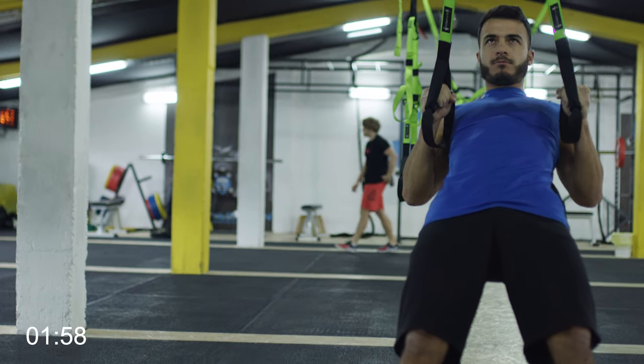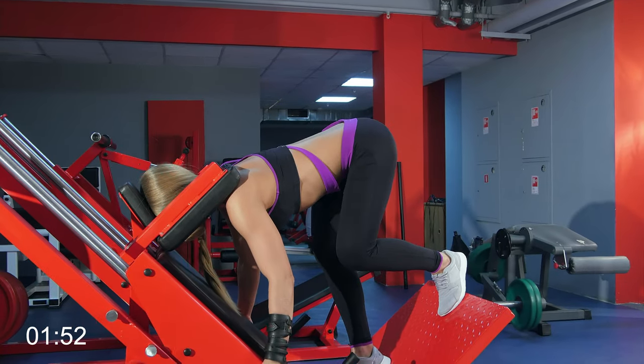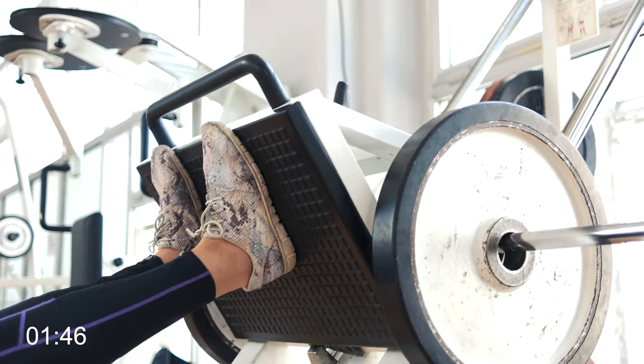Injury prevention training involves lots of low intensity, high repetition based exercises that isolate individual muscle groups and focus on mobility. Whereas strength training, on the other hand, involves very high intensity, heavy or dynamic explosive movements.